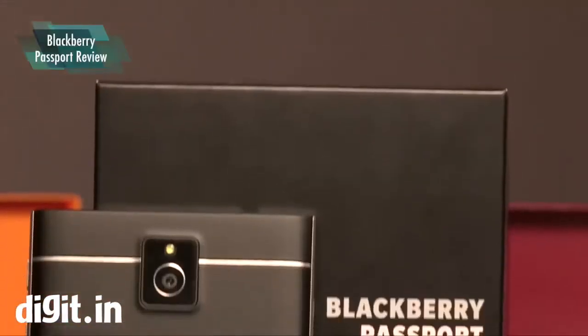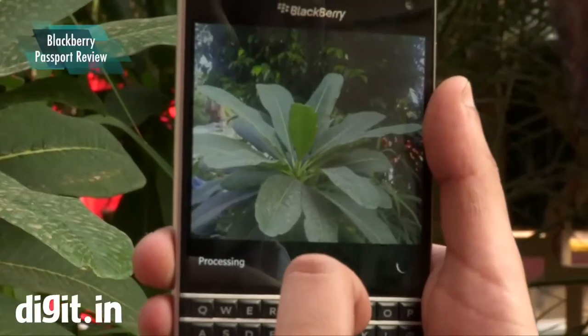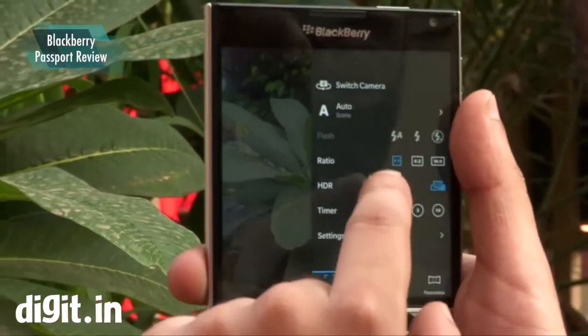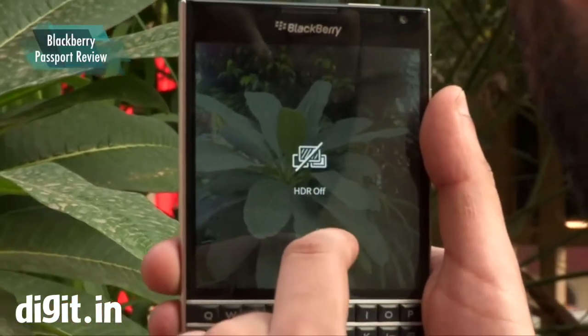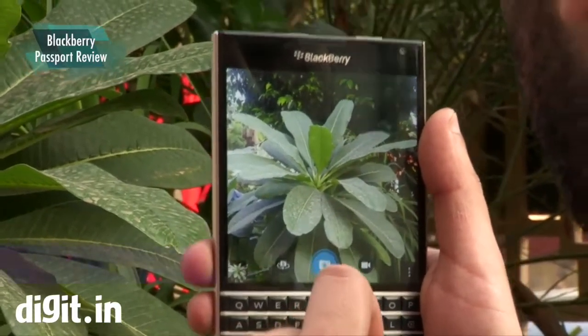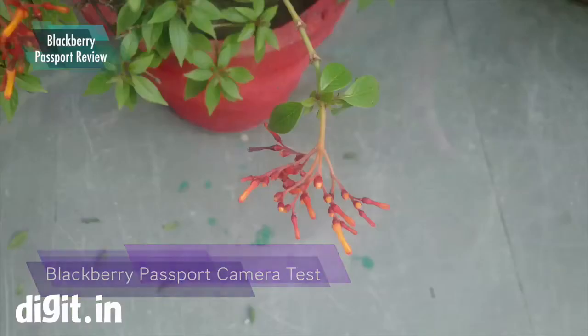The Passport's 13-megapixel camera is good at shooting photos under good light, both indoors and outdoors, and the photos have decent sharpness and good color levels. However, the camera takes a good amount of time to focus, and when shooting under poor light, it was just not able to hold proper focus. The photos also showed overexposure issues, especially in white areas of the scene.